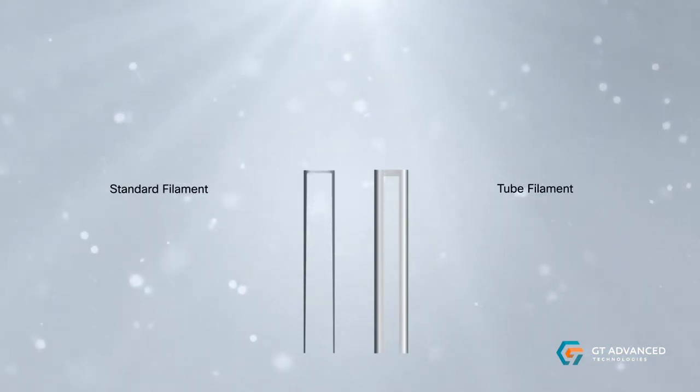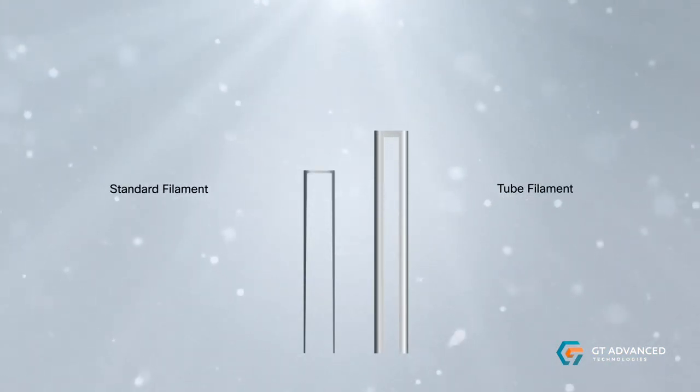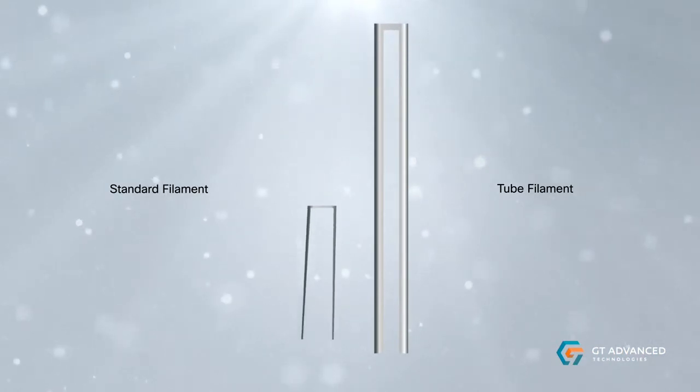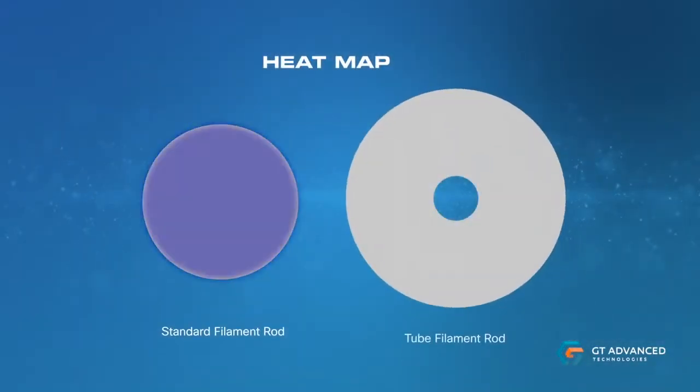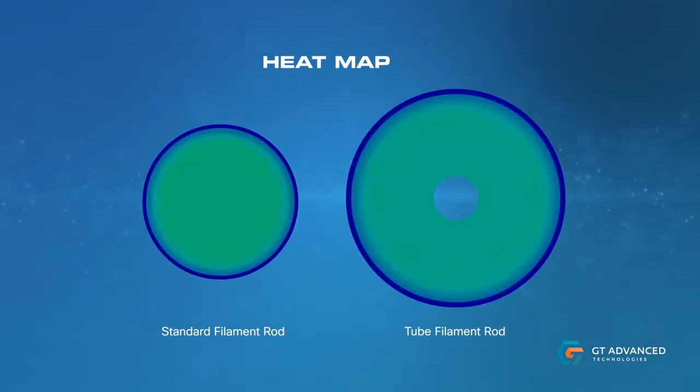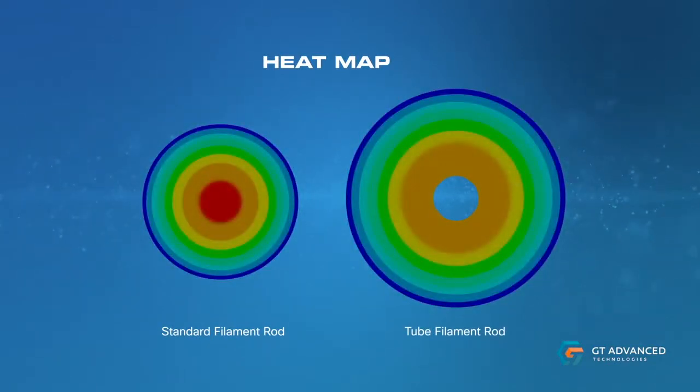The stiff geometry, wide footprint, and strong bridge connection created by tube filaments allow for the use of taller filaments while also making early run aborts a thing of the past. Additionally, the hollow design of tube filaments allows for larger rod diameters without the risk of meltouts, and eliminates the rod stress which causes tip overs during cool down.